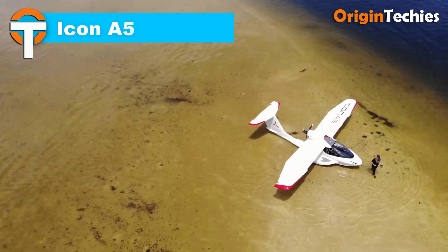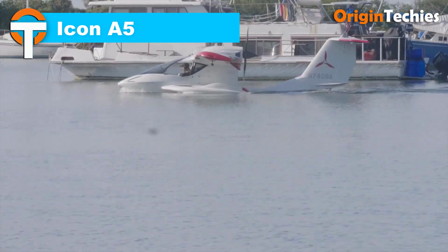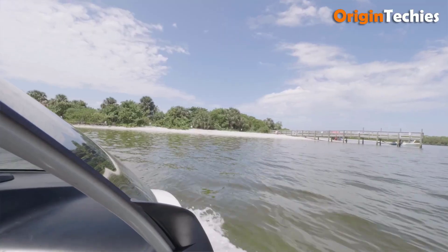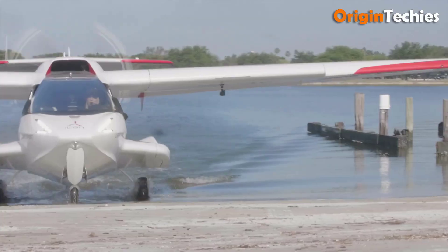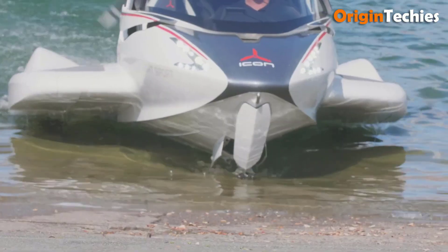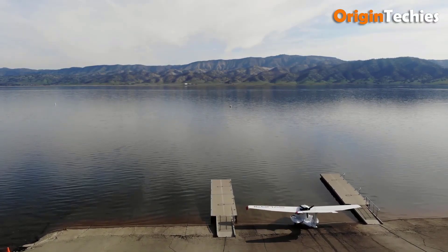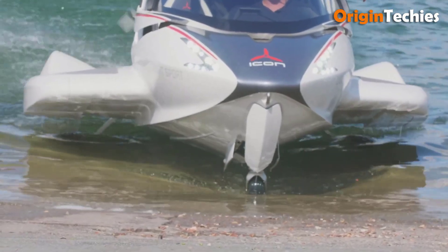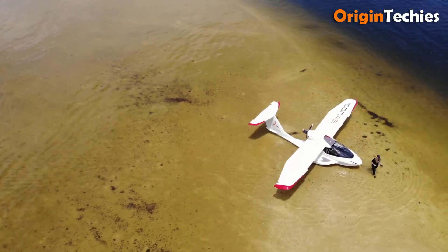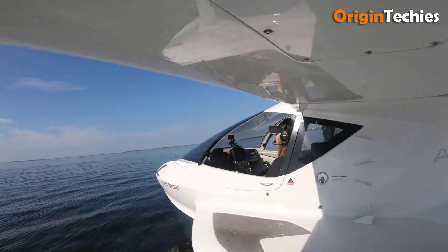Icon A5. The Icon A5 is a remarkable flying boat that combines innovation, safety and accessibility for adventure seekers. Equipped with a Rotax 912 engine delivering 100 horsepower, it achieves speeds up to 109 miles per hour with a range of 427 nautical miles. Its amphibious design allows smooth transitions between water and land, ideal for recreational pilots. Lightweight at 1,570 pounds with a 490 lb useful load, it's perfect for two-person getaways. The spin-resistant airframe and emergency parachute system enhance safety, while the ergonomic cockpit ensures a comfortable ride.